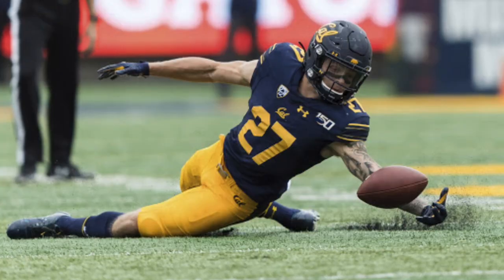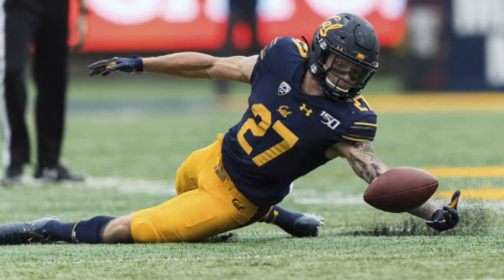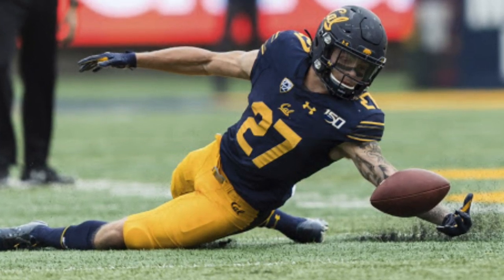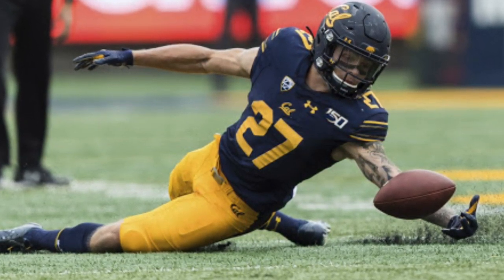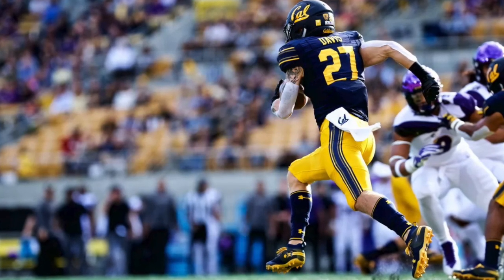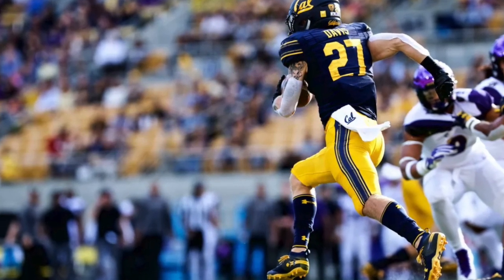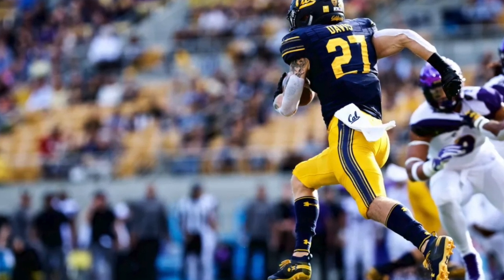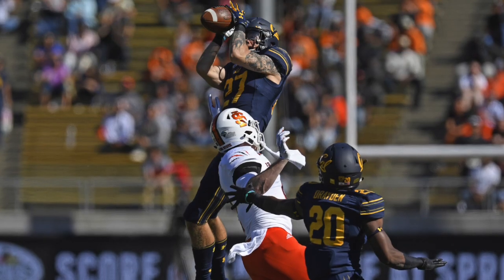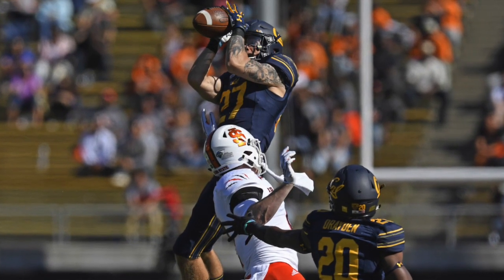In the third round, the Jets started looking at the secondary on the defensive side of the ball. They went with Kyle safety Ashton Davis. I love this kid — he reminds me of Micah Hyde. This dude just knows football. He knows route recognition, he has a high football IQ, and the game slows down for him. He plays at a different speed because he knows what he's doing. I'm going to show you a couple of highlights on how Ashton Davis is going to fit into the New York Jets defensive secondary.